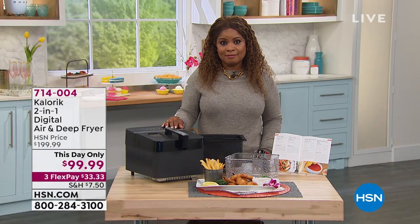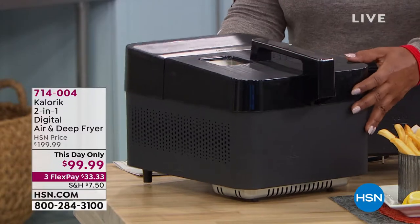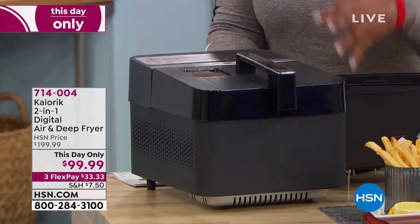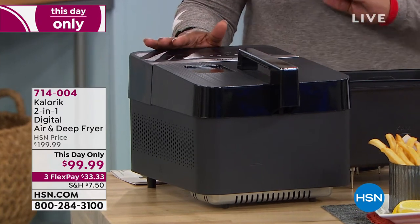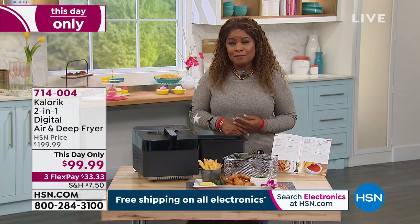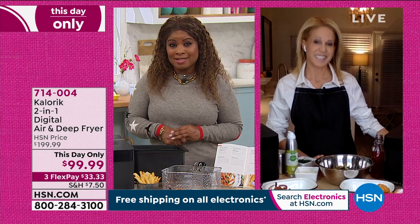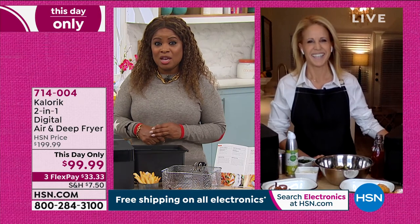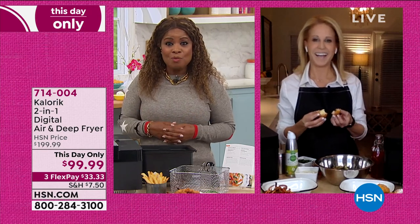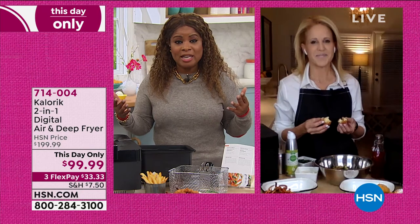Half off — 50% off for one day and one day only. The Caloric two-in-one air and deep fryer is a gorgeous appliance, perfect as a wedding, shower, or housewarming gift — or if you've been thinking about getting an air fryer. Available on three flexible payments. Chef Jamie Gwen, a cookbook author and culinary expert, joins as the special guest — Marlo has known her for nearly 20 years. Those macaroni and cheese balls — five-cheese, panko-crusted, deep-fried — are worth staying up for.